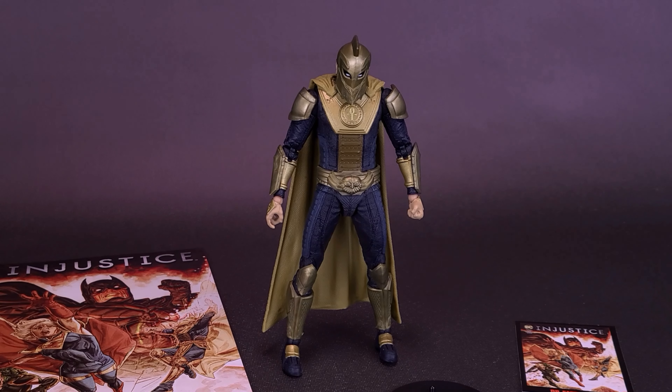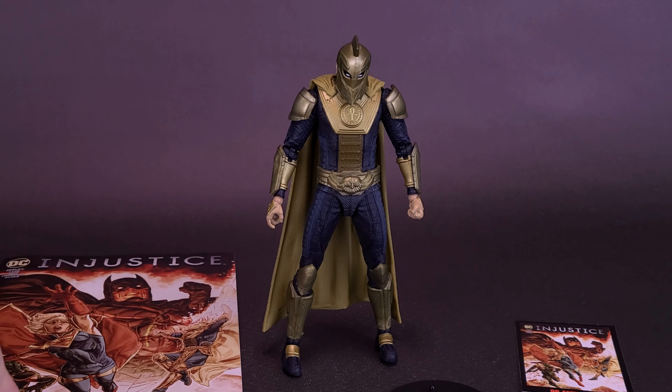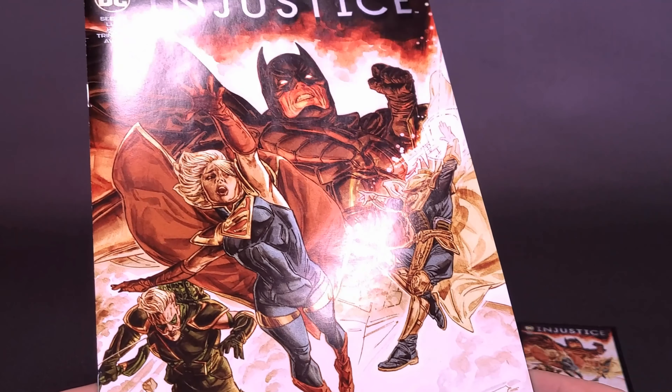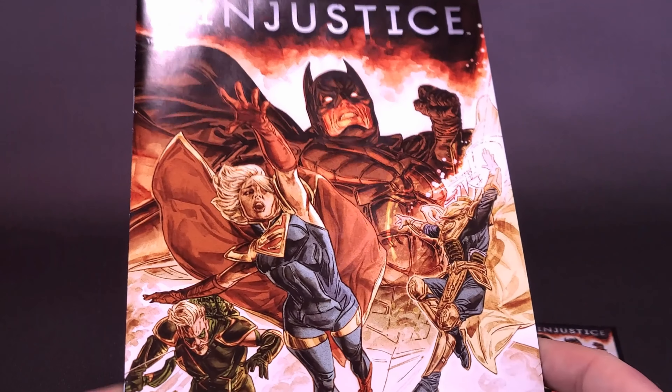I also didn't need to have Dr. Fate's helmet to know that we've already gotten this comic now twice before, and one other time again when we're going to be looking at Supergirl. So what I did end up doing — this is the comic that came included with Batman, and because it's all the same comic, the one that came included with Dr. Fate's I'm going to actually keep sealed. Not that it's necessarily going to increase in value, but just so I can actually have one comic sealed away — I don't have to literally open every single one of the comics.